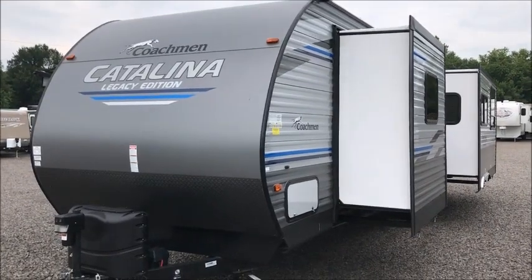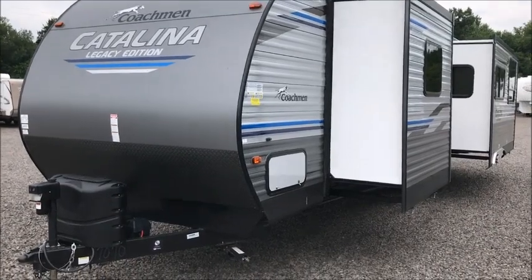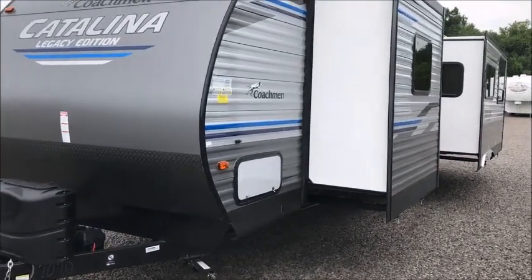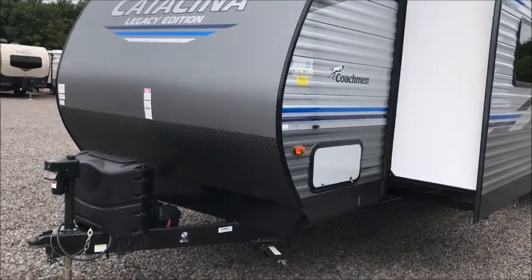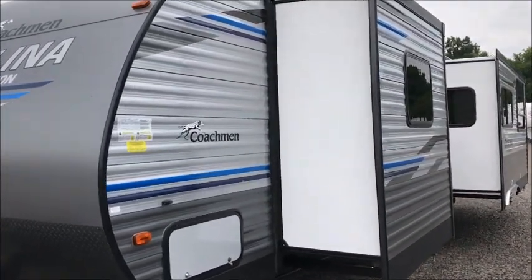This afternoon I'm shooting a video of a 2020 coach from Catalina. This camper is 35 feet from the ball to the bumper. It is equipped with a power tongue jack and two slide outs on this trailer.